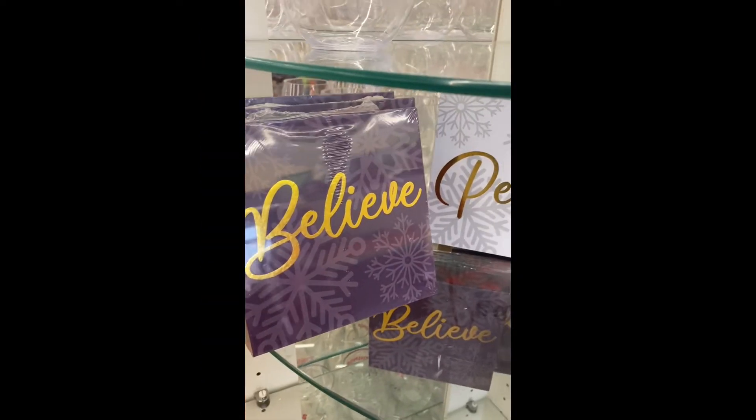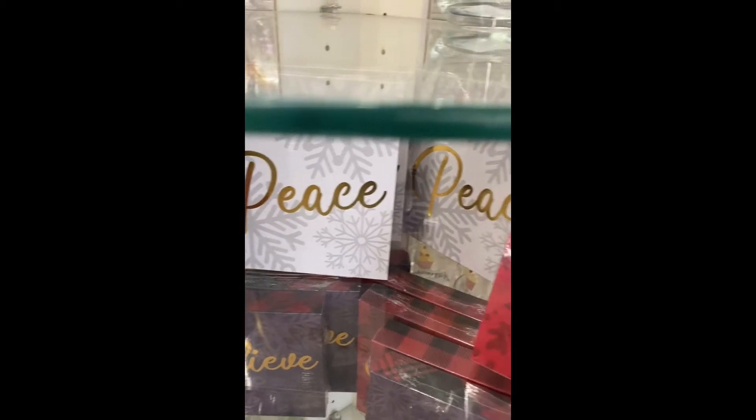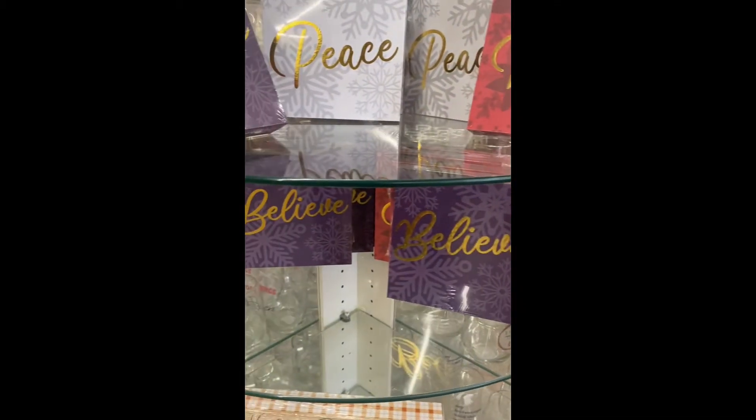Look at these decor boxes. We have Peace and Merry. I don't think they have any more besides these three.